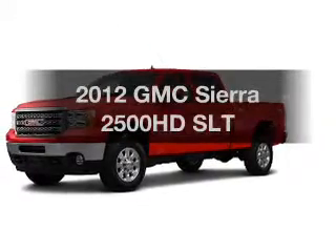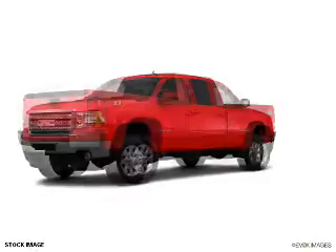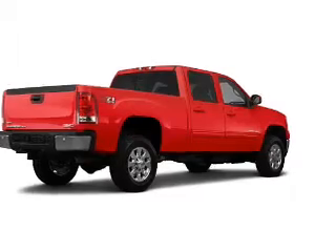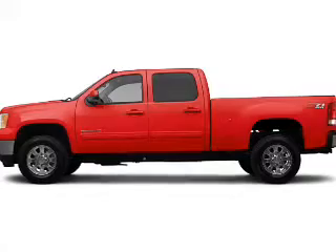Imagine yourself in this 2012 GMC Sierra 2500 HD. Travel the roads in style and comfort in this great vehicle. With a powerful 8-cylinder engine, the powertrain includes 4-wheel drive, connected to a smooth-shifting 6-speed automatic transmission.